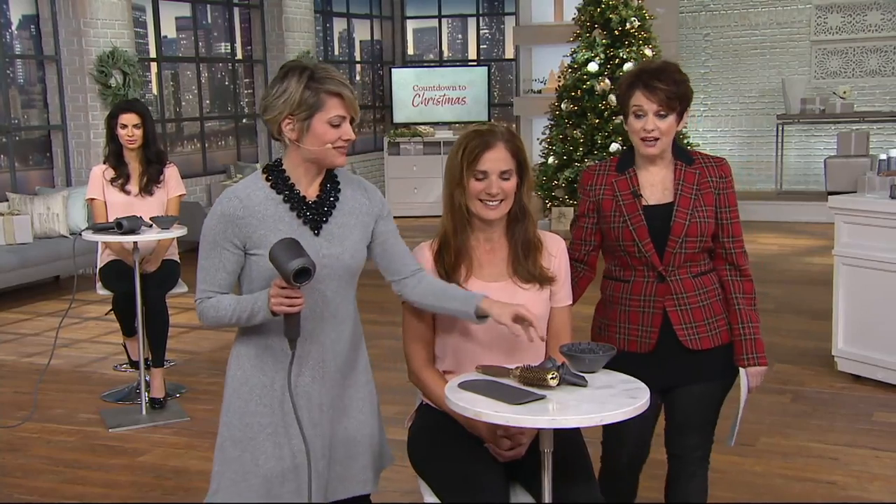It sends that information to the microprocessor — there's a little computer inside — and then the microprocessor is actually controlling the heating elements to regulate that temperature. And this is why every single stylist here at QVC has the Dyson in their kit.